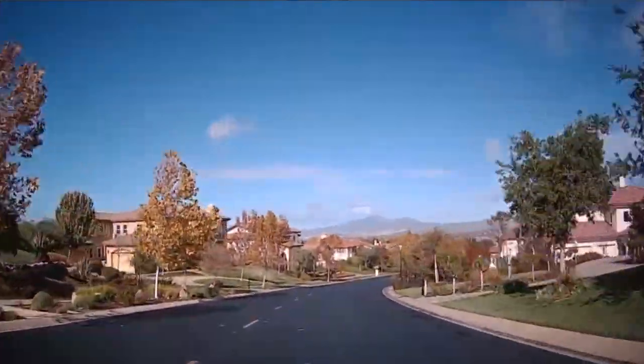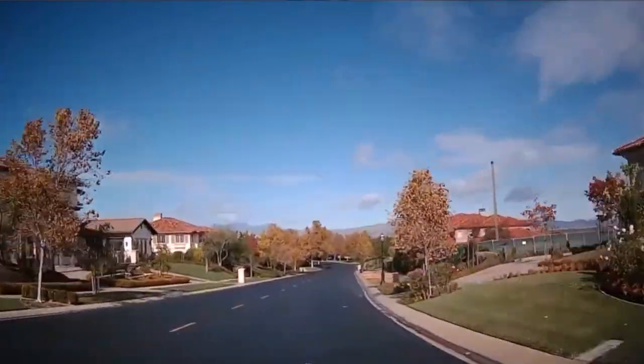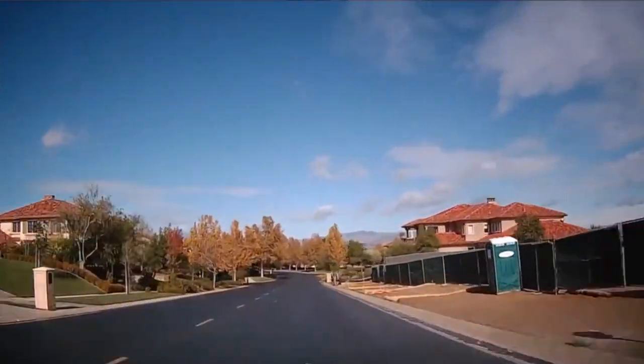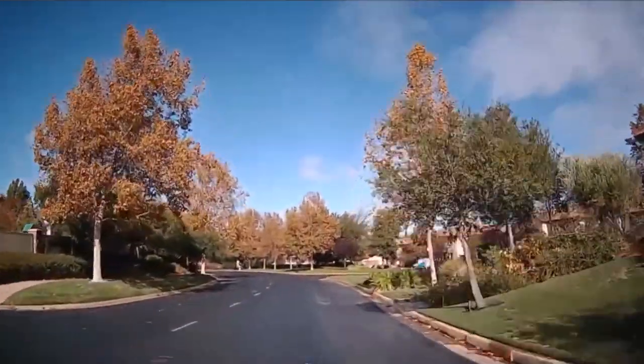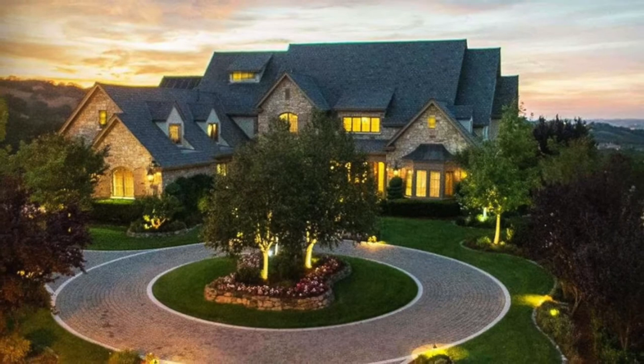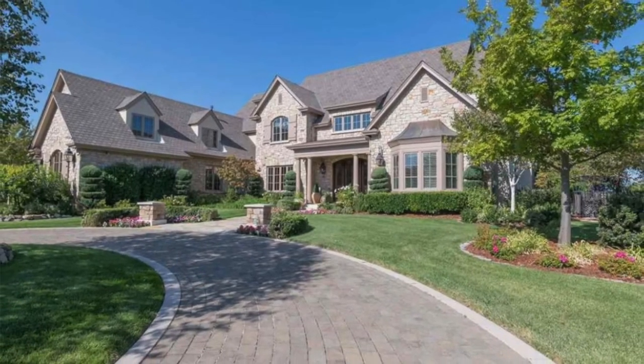The real estate in Ruby Hill can vary pretty greatly. On the lower end, homes here sell for about $2 million — roughly in the 3,000 square foot range with lot sizes around 11,000 square feet. On the high end, Ruby Hill also has much bigger homes in the 8,000 to 10,000 square foot range on much bigger lots, varying between half an acre and almost one acre, with prices going between $4 and $6 million.